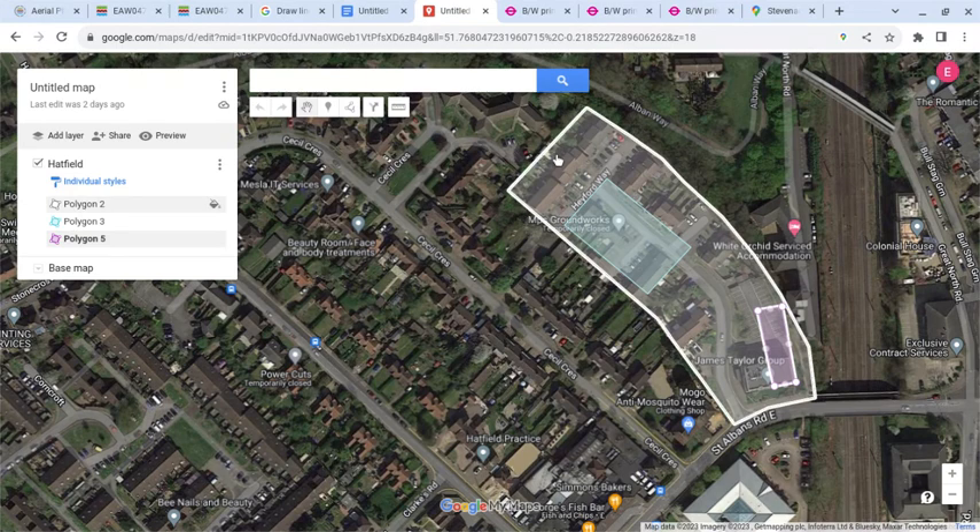A ghost map of the area has been produced showing the garage footprint. The railway line to St Albans Abbey curved around behind. This marks the site of the office building, and this is approximately the site of the bus garage.